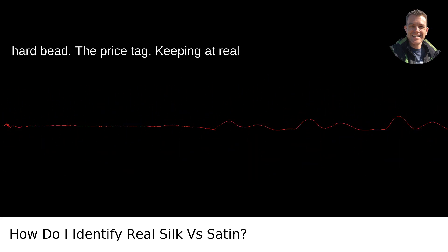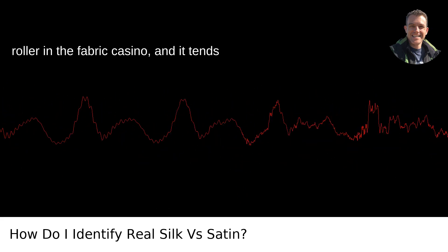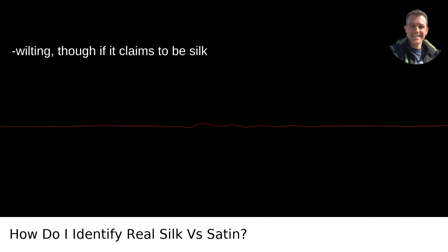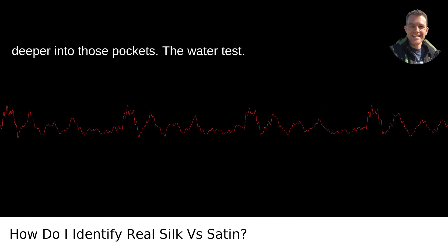The price tag — keeping it real costs. Real silk, my friend, is the high roller in the fabric casino, and it tends to price itself accordingly. A satin sticker will usually be less wallet-wilting, though if it claims to be silk-based, you'll still be reaching a bit deeper into those pockets.